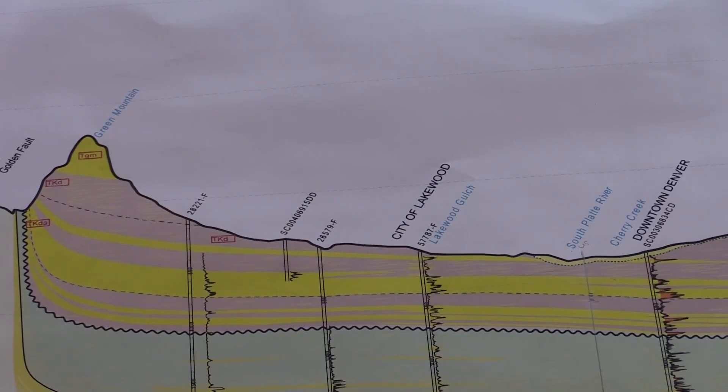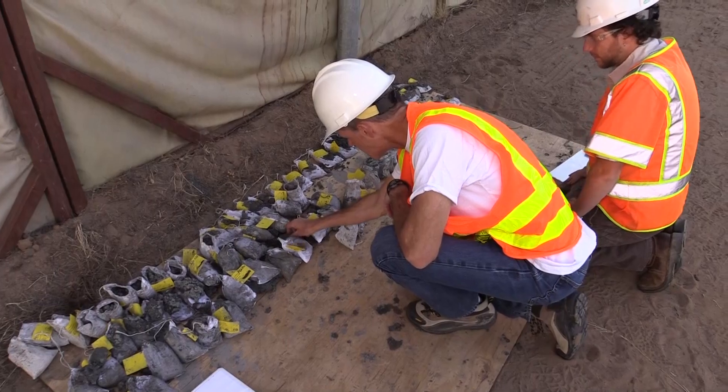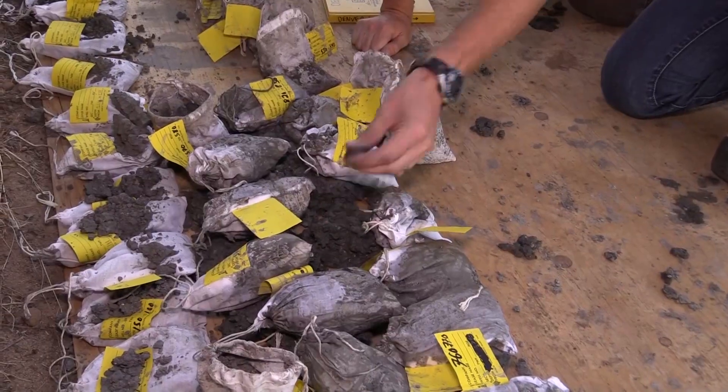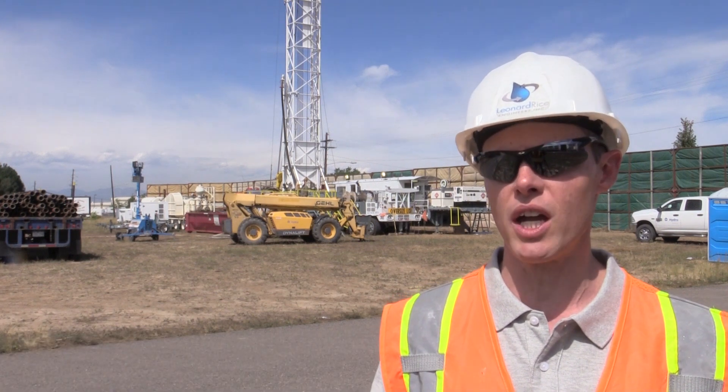Little is known about the 2,000-foot deep basin under Denver. It's a collection of aquifers stacked like bowls underground. The tests will reveal the basin's water storing capacity. They're rock formations, but there's porous space between the grains.